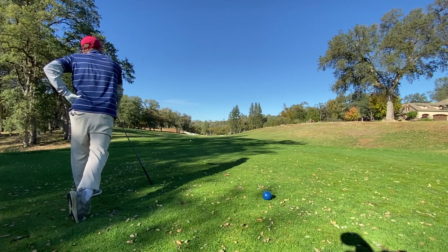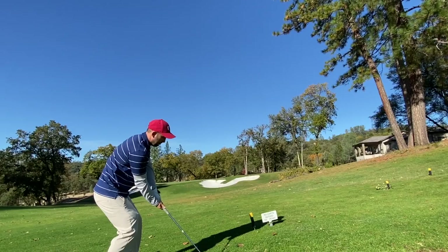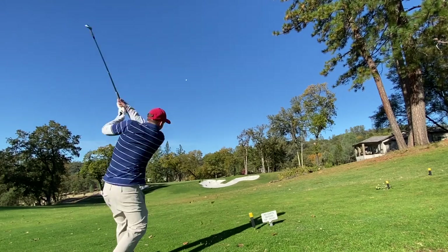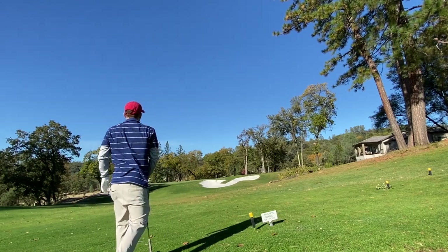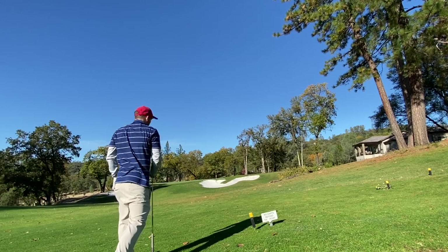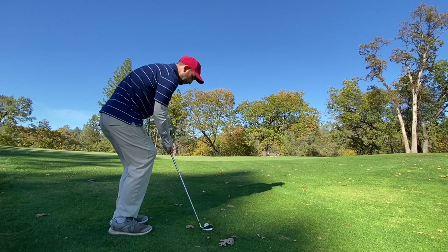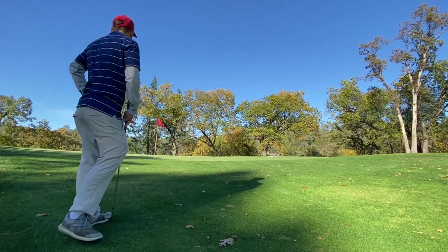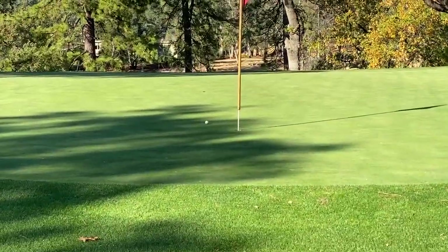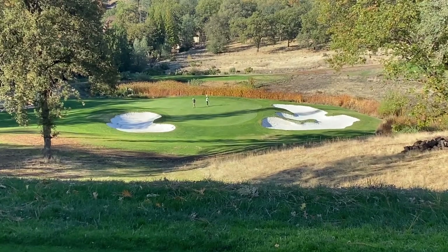Next is a drivable par four. My driver wasn't behaving that day but it was still fine. I missed it a little right and didn't get the full distance I was looking for. Tried to hit a lob wedge, got it to about two or three feet, then a simple chip shot landed and ran back. Got that for par.